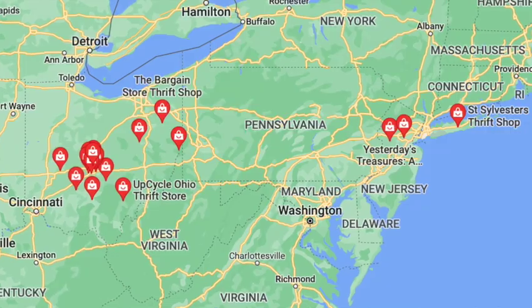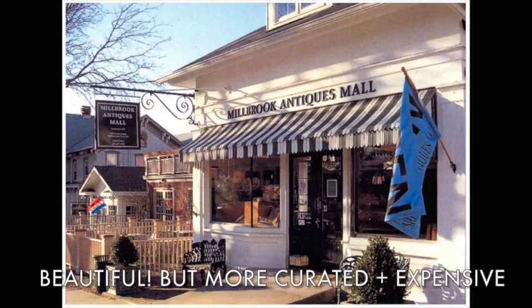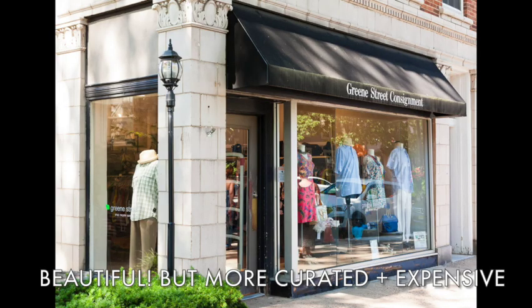My first tip for shopping thrift is to know the right stores to go to. Know what is in your area and what is not even close but is worth the drive — that is where I find most of the gems. I drive about 40 minutes sometimes to get to a good thrift store because they are generally outside of a very affluent neighborhood. I love to shop stores just outside those areas because I get nicer quality items at a cheaper price.